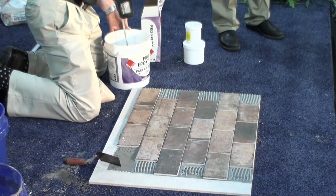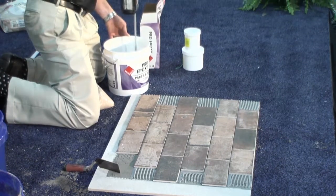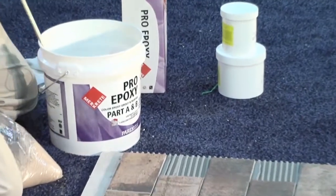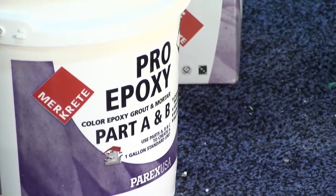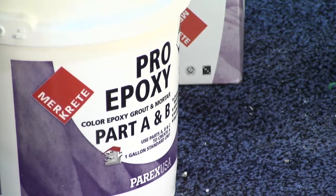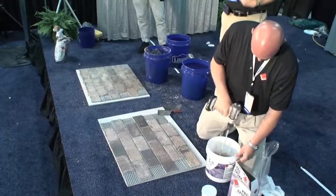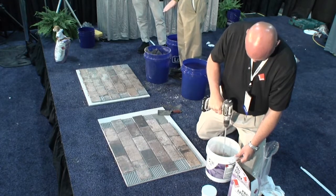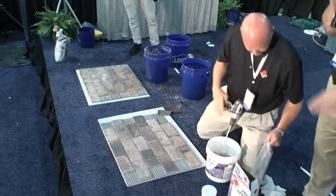Here's how I can win that bet. With standard grout, we measured the water, mixed it, and let it slake for 10 to 15 minutes. With epoxy, once you're done mixing, there's no slake period — it goes in the joints immediately. And the cleanup is much faster too.